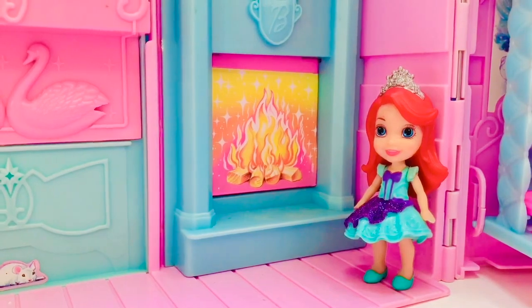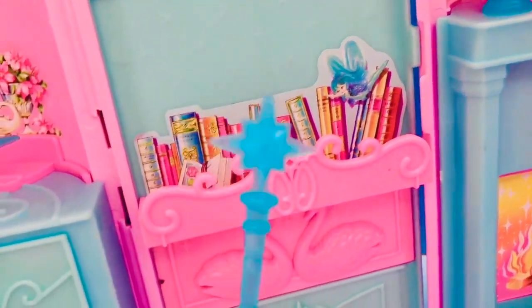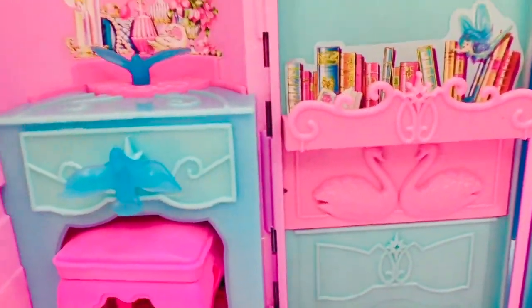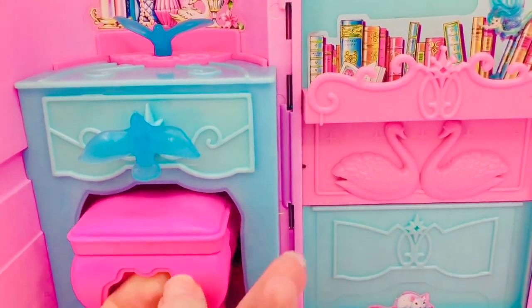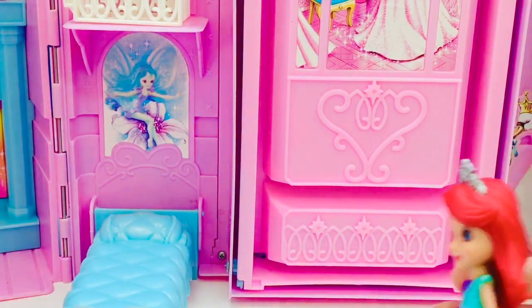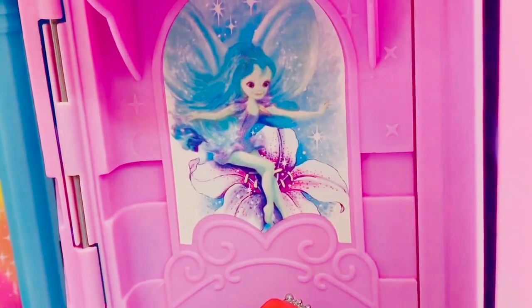When Ariel's cold, she stands by the fire but not too close. She loves to read books. Look at the Blue Fairy — there's a special surprise. It looks like Elsa's wand from Frozen. Next to the bookshelf is the vanity with a little pink stool. This is where Ariel gets ready and brushes her hair.